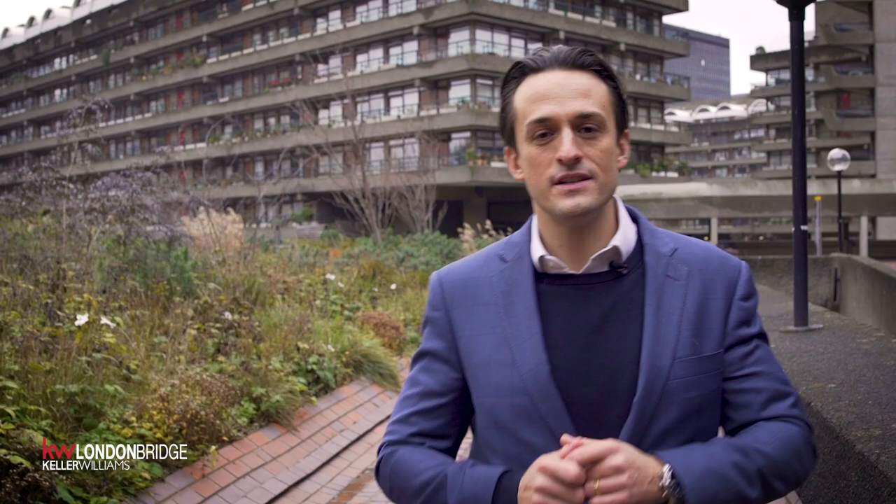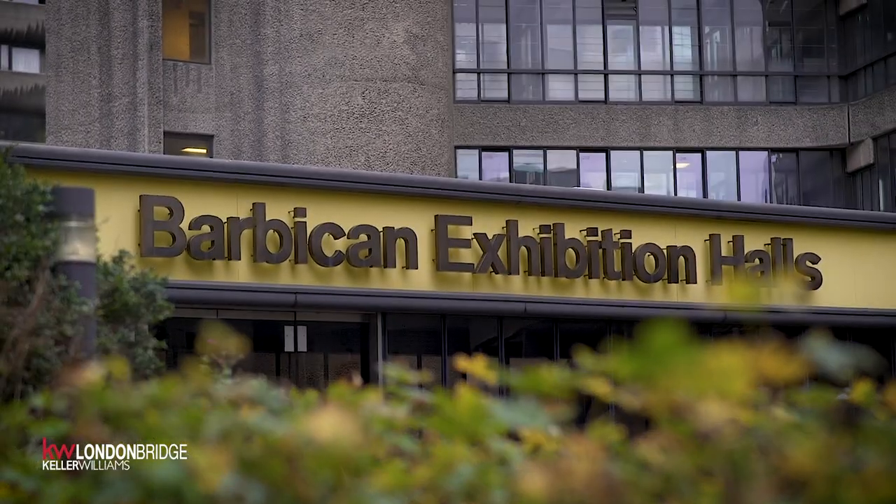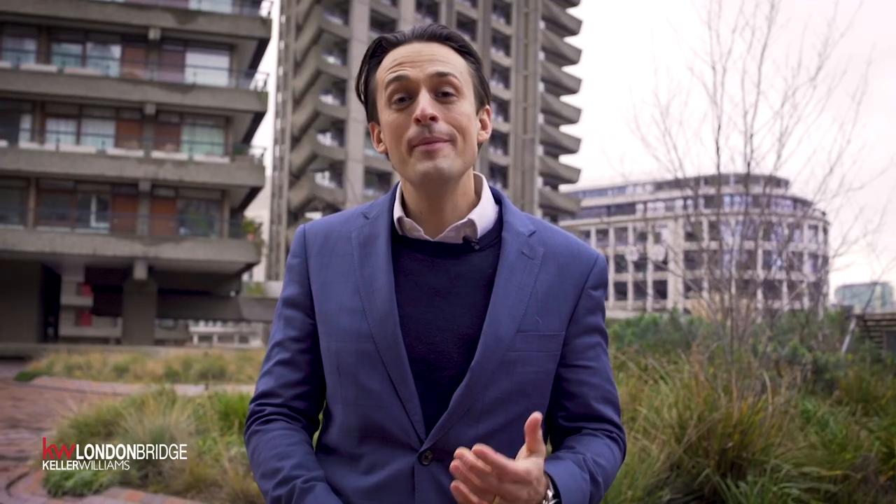Opened in 1982 by Queen Elizabeth, who declared this one of the modern wonders of the world, the Barbican now plays home to some 4,000 people. Designed by architects Chamberlain, Powell and Bond, who were given the brief to design a utopian London after the devastation of bombing in World War 2, they designed something pretty unique. I'm here today to show you something really special.